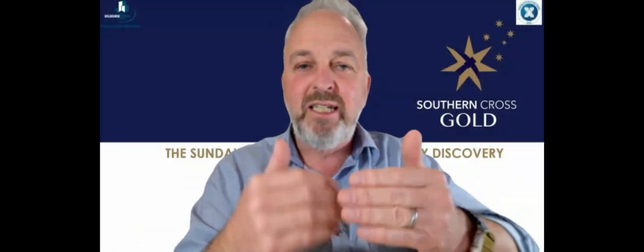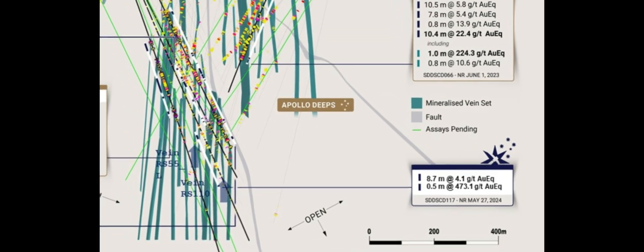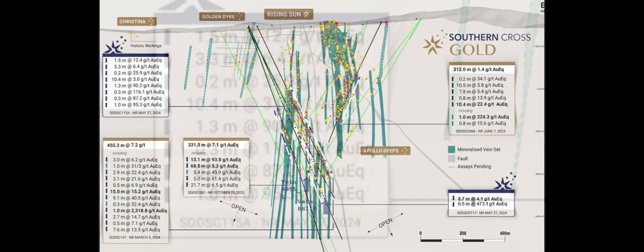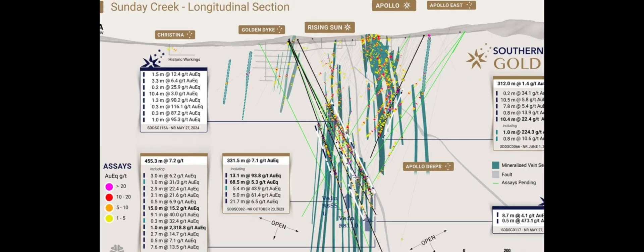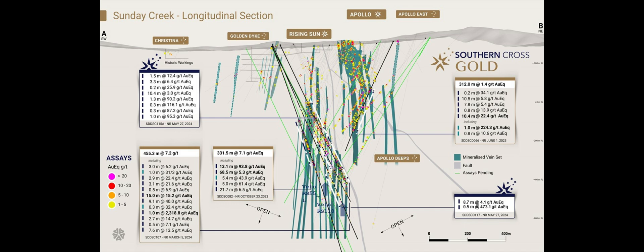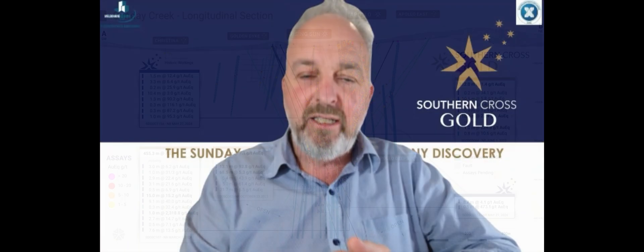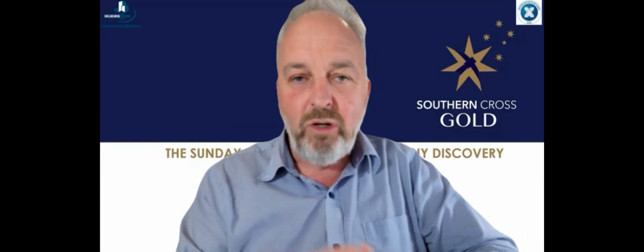The key point is that these extensions extend the exploration target in that north-west to south-east extension. We're starting to see mineralisation extend a little bit further than we'd even estimated into that exploration target we put out in January. Also importantly, the holes show consistency of grade. We're hitting the mineralisation where we expect to, literally within a metre or so of each one of these veins, and they hold up in terms of grade. A very pleasing result demonstrating extensions of the system and continuity of grade.